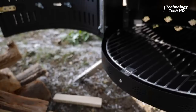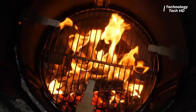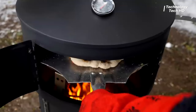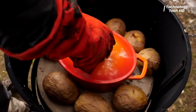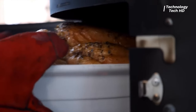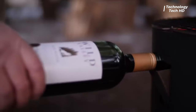Its portability allows you to take the magic of outdoor cooking wherever adventure calls, ensuring that the essence of home-cooked meals accompanies you on every journey. In essence, the Aqua Forno is not just a stove — it's a culinary companion that transforms any outdoor space into a haven of flavors and warmth, inviting you to embark on adventure like never before.